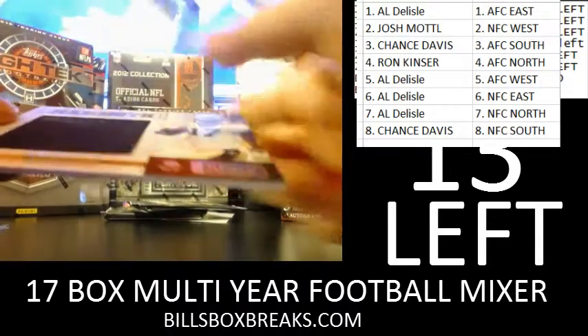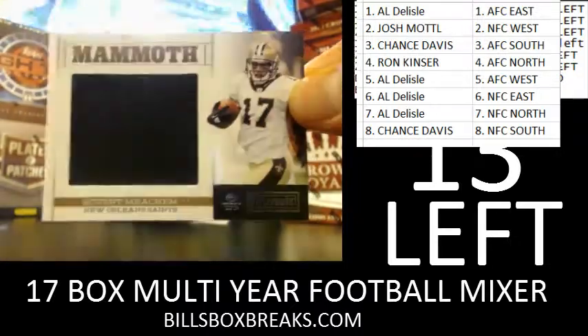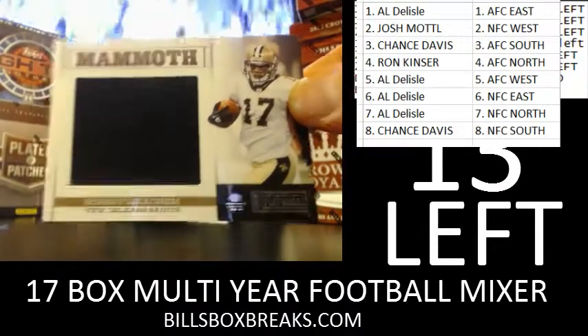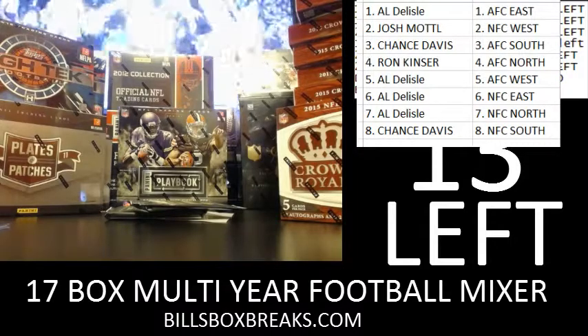Next, it is a Mammoth jersey of Robert Meacham for the Saints, and that's out of 99. Number 6 out of 99.